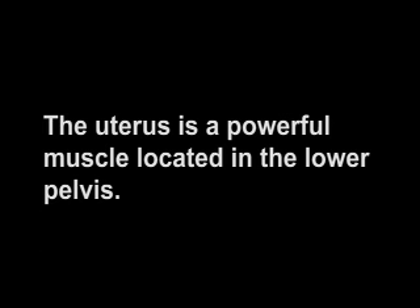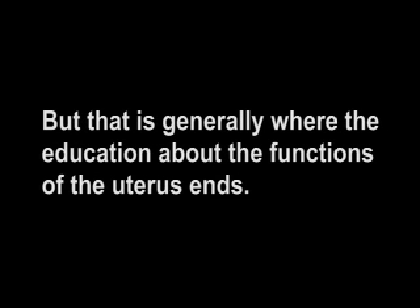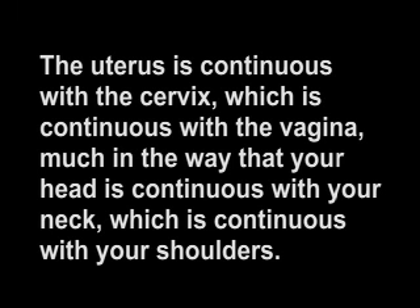The uterus is a powerful muscle located in the lower pelvis. Our first awareness of the uterus is when we are taught that it is where a baby develops during pregnancy. Later, we are taught about menstruation, conception, and contraception. But that is generally where the education about the functions of the uterus ends. In fact, pregnancy is just one of the many functions of the uterus. The uterus is a hormone-responsive reproductive sex organ that supports the bladder and the bowel. The bladder sits in front of the uterus and the bowel sits behind it. The uterus separates them and helps keep the bladder in its natural position above the pubic bone. The uterus is continuous with the cervix, which is continuous with the vagina, much in the way that your head is continuous with your neck, which is continuous with your shoulders.